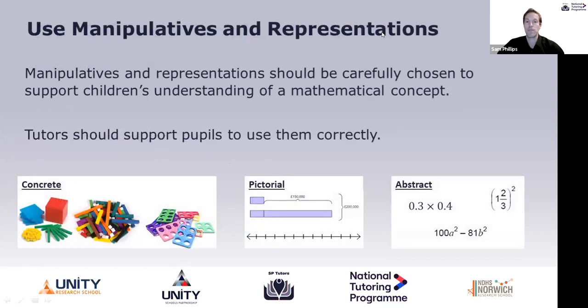I'm going to start with the use of manipulatives and representations to support students when tutoring. The use of manipulatives is really using physical objects to help students understand the conceptual understanding of a maths concept. On screen we have Dienes blocks, Cuisenaire rods, and Numicon. These are commonplace in maths classrooms and can be used to support students. We can also use counters and coins. This is how we might introduce students to a maths concept before moving on to the pictorial — bar models or number lines. Finally, when students are ready they move on to the abstract: the use of numbers or letters to represent mathematical calculations.